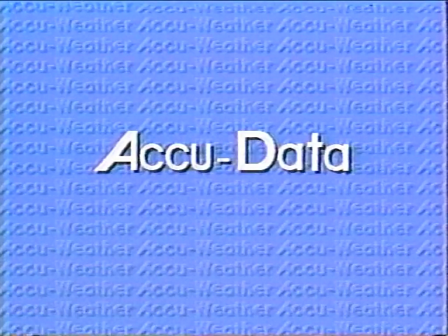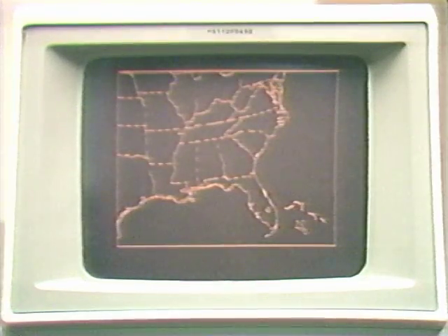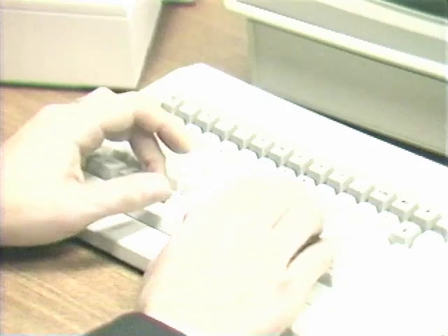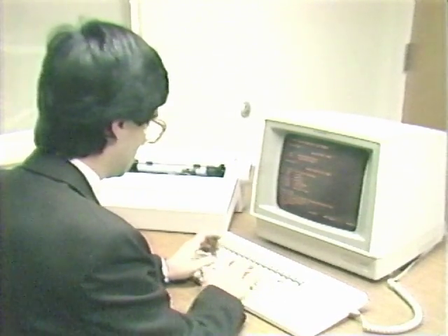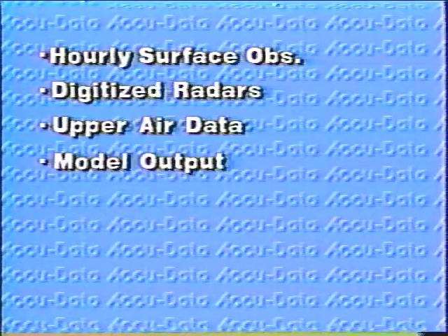AccuData is the fastest, most comprehensive weather database. AccuData includes AMPS, the revolutionary advanced map plotting system. Meteorologists everywhere are discovering that AccuData has all the data they need and more. AccuData contains hourly surface observations, digitized radars, upper air data, model output, plain language forecasts, severe weather bulletins, and 15,000 daily reports and forecasts.